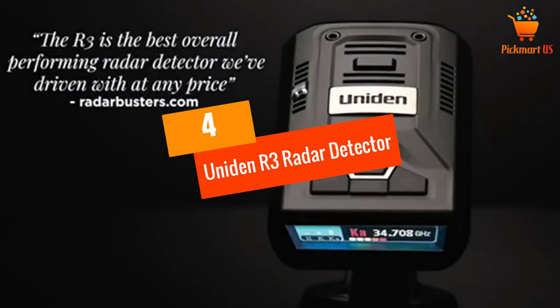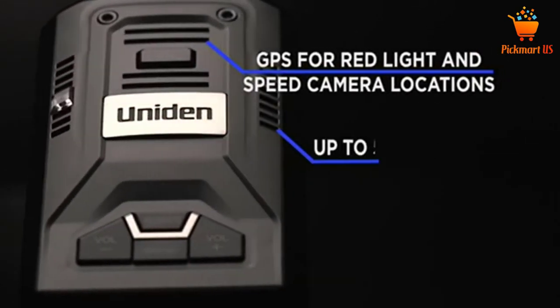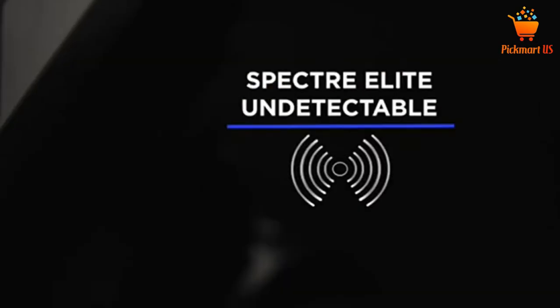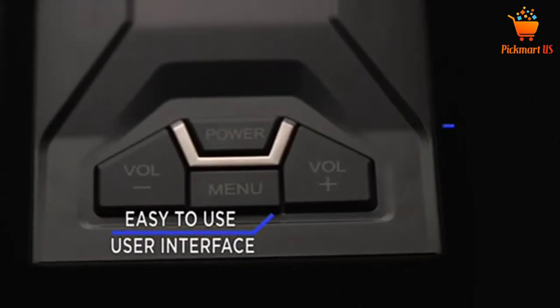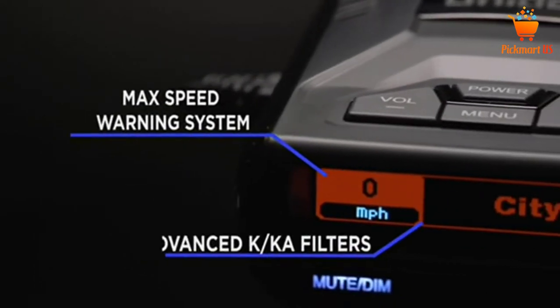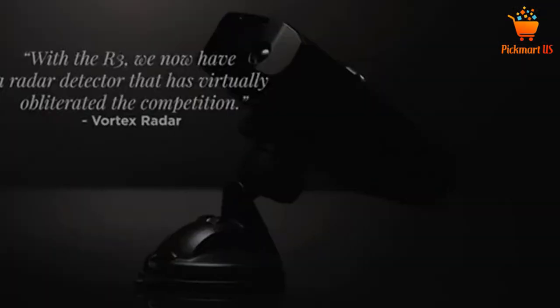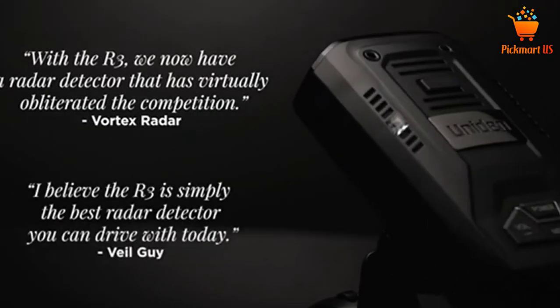At Number 4: Uniden R3 Radar Detector. This radar detector features a DSP of 360 degrees which allows you to know about an impending threat early enough. On top of that, it features a GPS with camera alerts to ensure that you are not inconvenienced. Generally, this radar detector is rich in features which make it stand out.